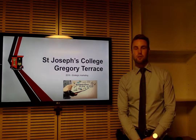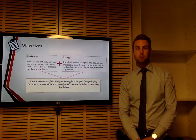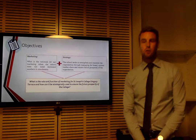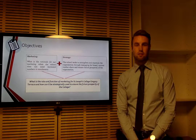Hi, thanks for taking the time to view this executive presentation on the strategic marketing report for Terrace. The report had two main objectives. Firstly, to undertake what is the rationale for marketing at Terrace — a school that has overwhelming demand and not enough supply — what is the role of marketing when it doesn't need to promote or sell?